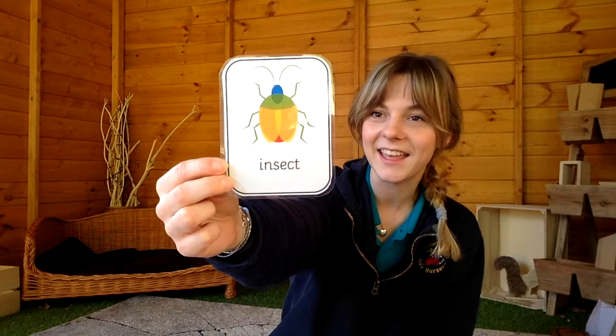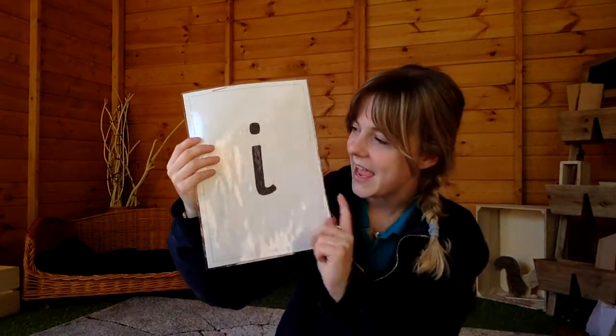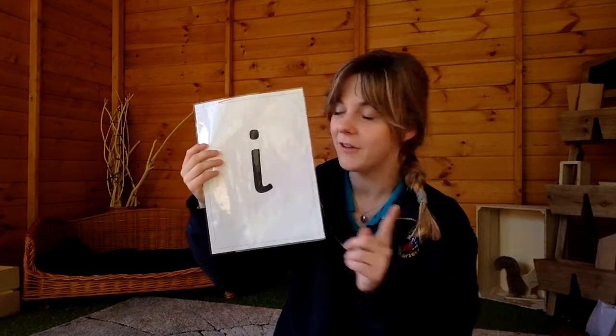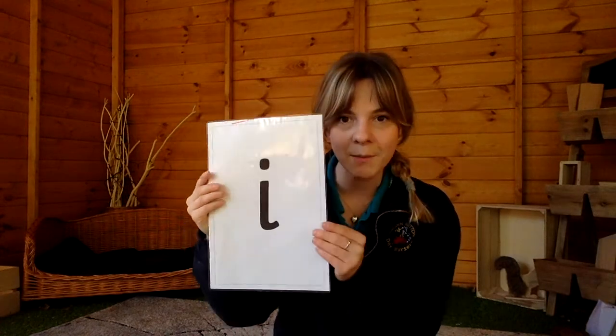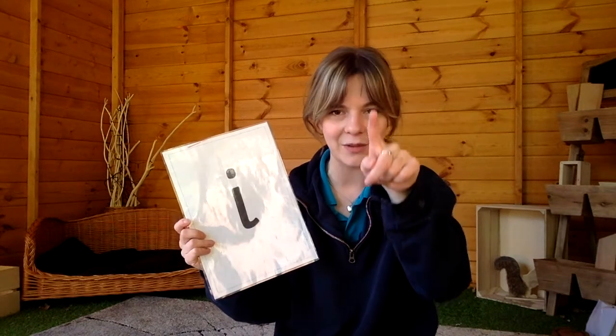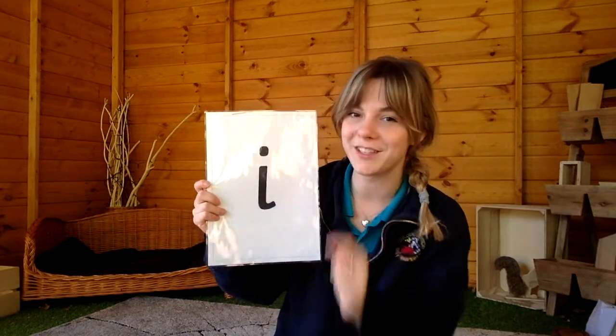An insect is really helpful for us when thinking about how to form our grapheme, because if you look at it, it looks a bit like an insect with its head up here. So with your magic fingers, let's form the grapheme together: we're going to go down the insect's body, and a dot for his head. It's important to remember — it's not a circle for his head, it's a dot for his head.